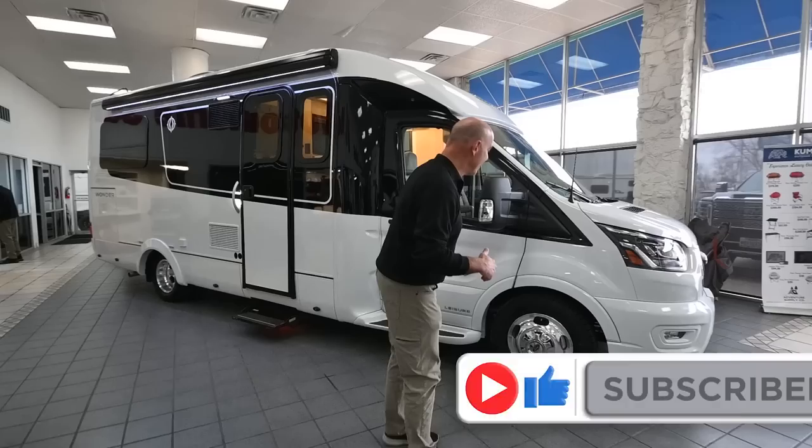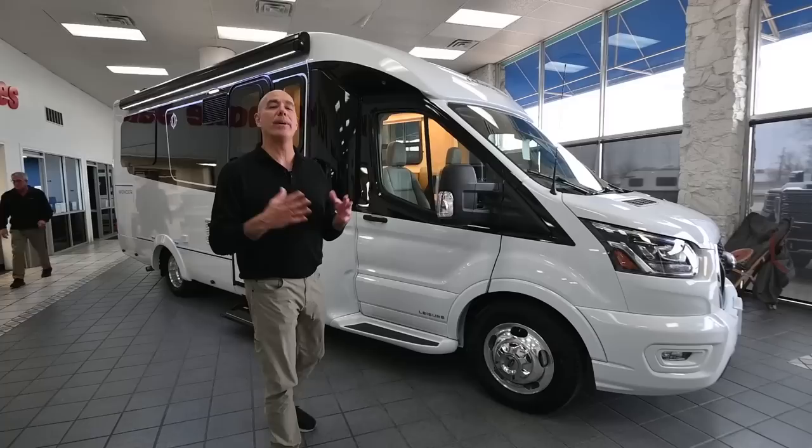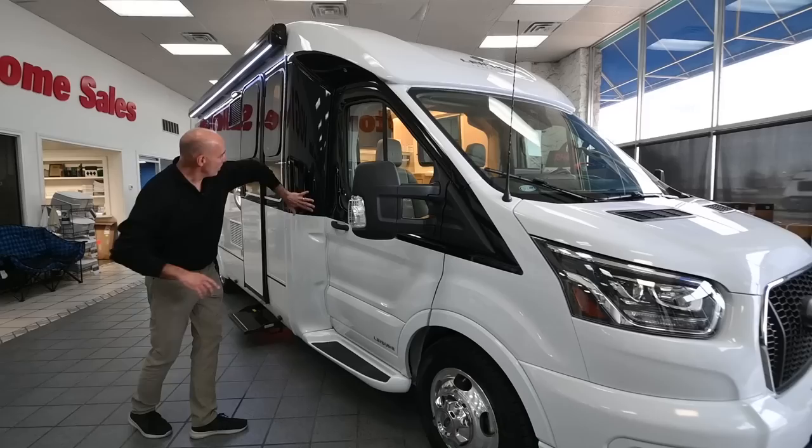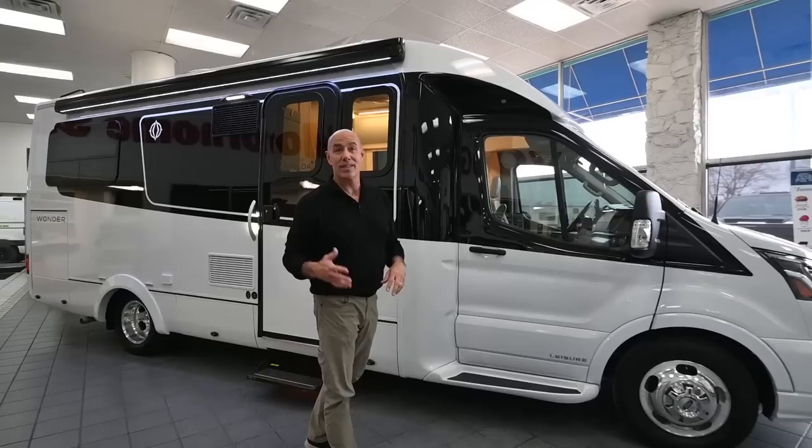Let's have a look around the outside before we go inside. One thing I can tell you about the difference between the way Leisure builds their vans and the way everybody else builds their vans: this isn't built on a standard passenger van chassis. It's a cutaway chassis — this is a Ford Transit. They get the Ford Transit chassis in, and they're building everything else behind that custom built to their specs.